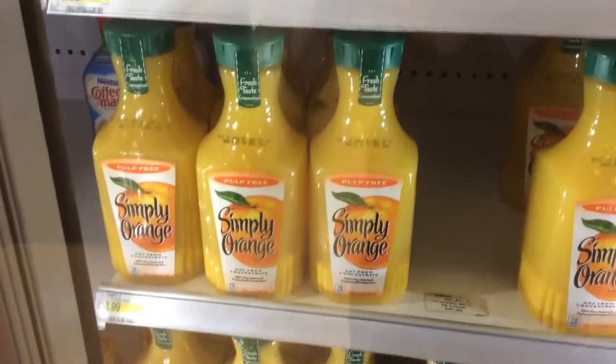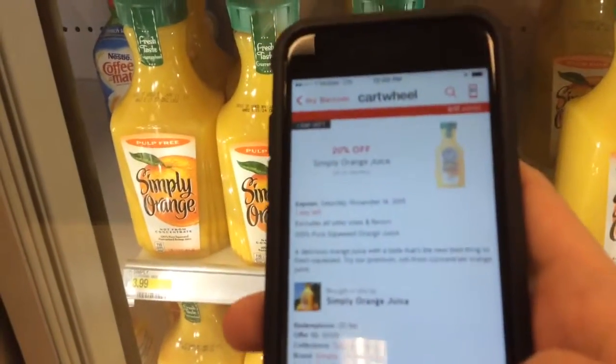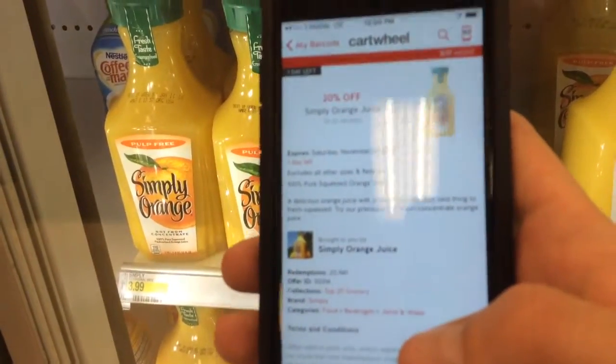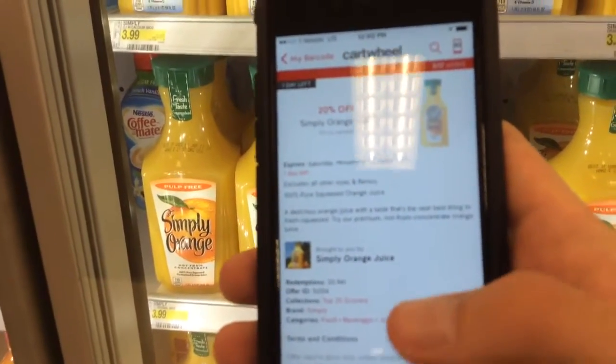Here's a Simply Orange juice — $3.99 and I have a 20% off Cartwheel, and this is the last day to get it. Plus orange juice is on my list, so we're gonna put that in the cart.